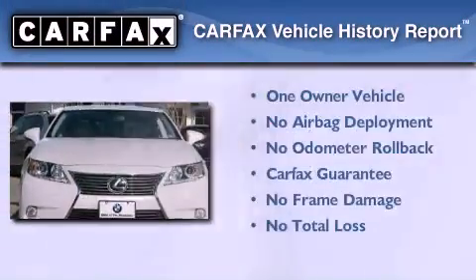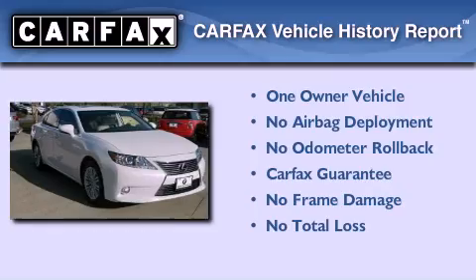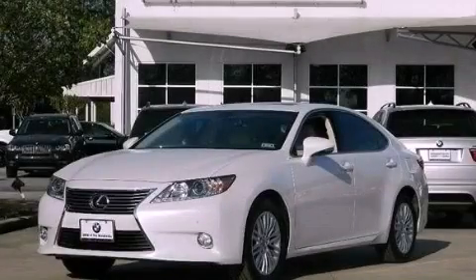This Lexus has had only one owner and it qualifies for the Carfax Buy Back Guarantee. This vehicle won't last long at this price. Call and arrange a test drive now.